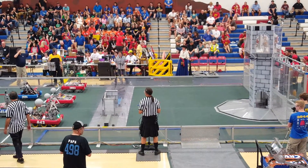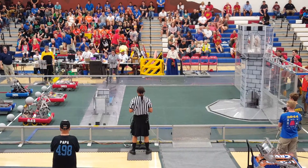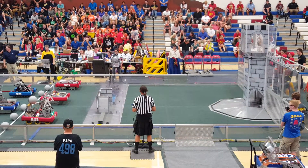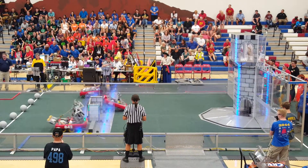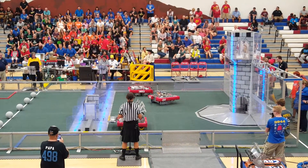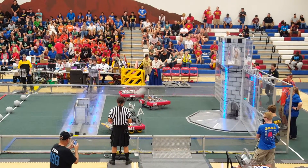Two and three. Match number one. Here we go. Robots behind the line. In three, two, one, start! Welcome to the finals of the Arizona State First Robotics Championships. Match number one.